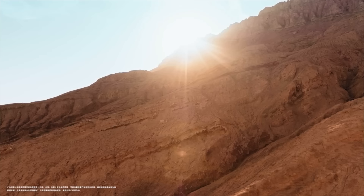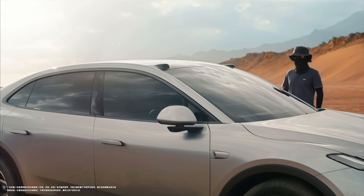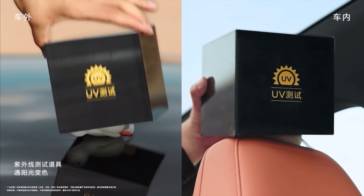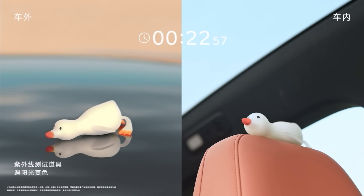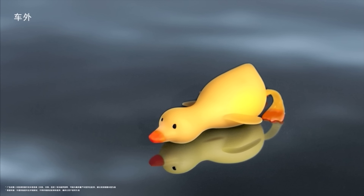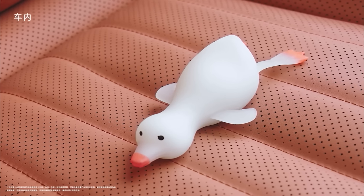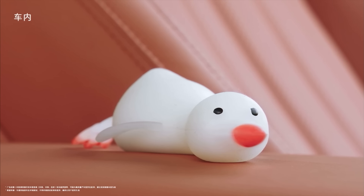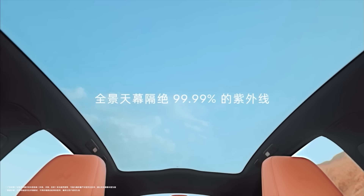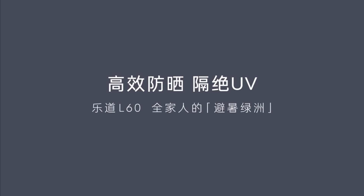This video showcases the extreme UV protection that the car has. In China, the beauty standard is different from the west — people want less UV exposure and prefer lighter skin, whereas in the west being tan is generally seen as more of a beauty standard. UV protection is clearly one of the big focuses of the Envo L60.